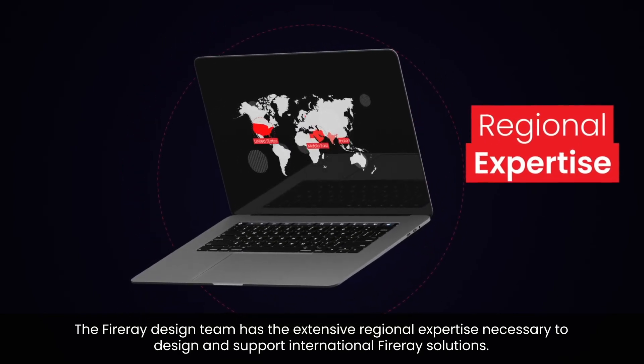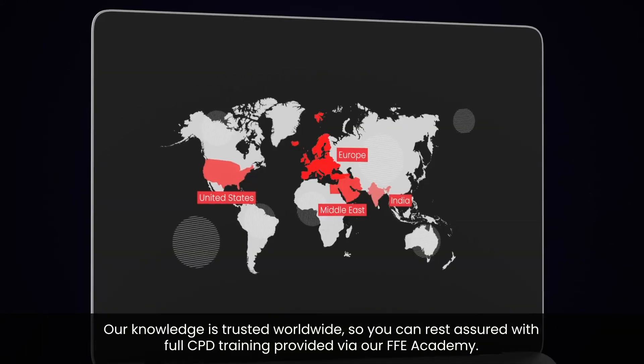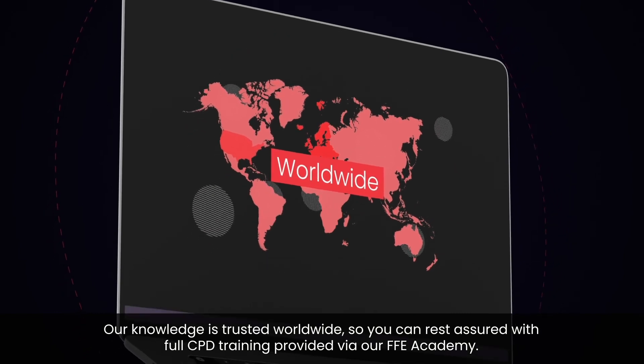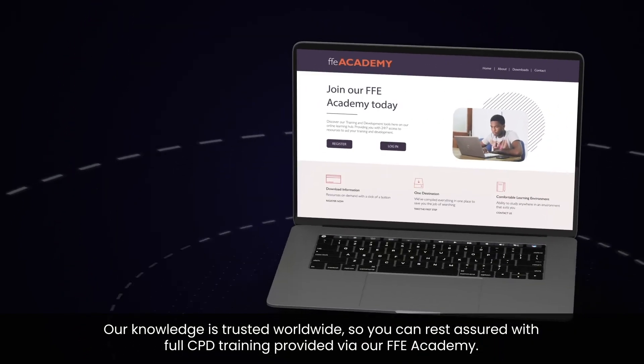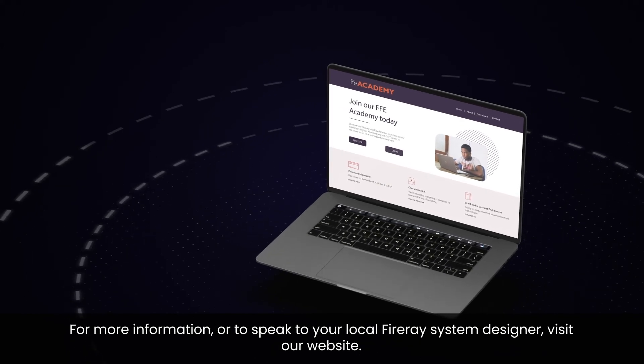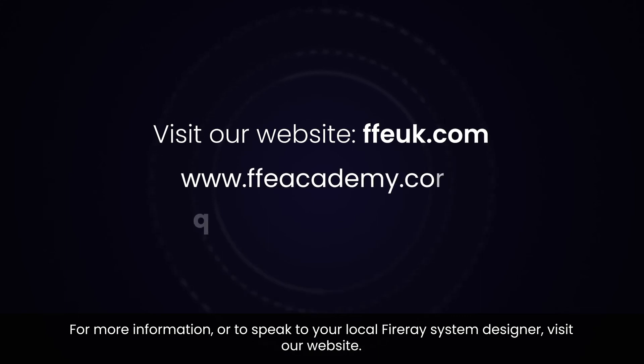Our knowledge is trusted worldwide, so you can rest assured, with full CPD training provided via our FFE Academy. For more information, or to speak to your local Fire A system designer, visit our website.